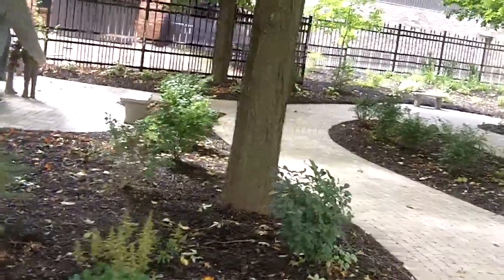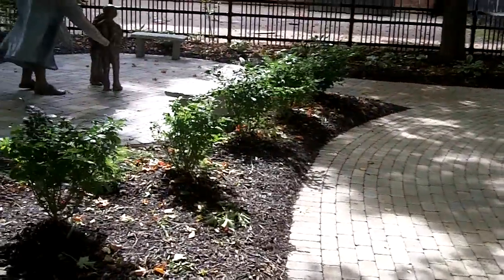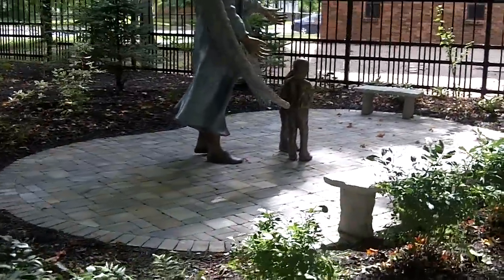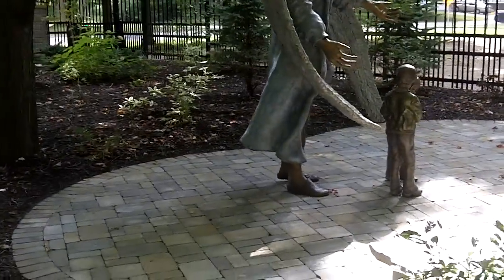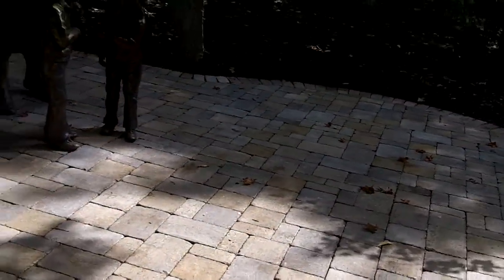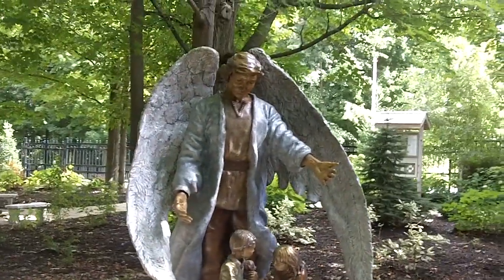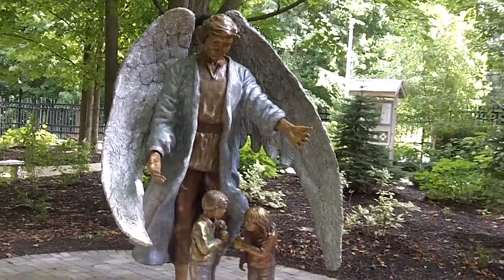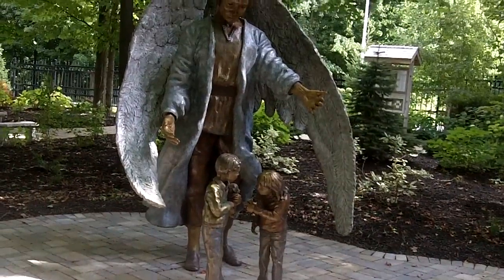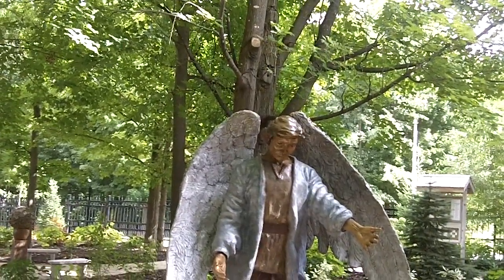This final statue is called the Guardian Angel. It was placed June 26th and it's positioned to overlook a little children's sleep playground for a nursery school. The idea being intentional that the children aren't looking at the angel — that even when they're not looking, the angel is watching over them.